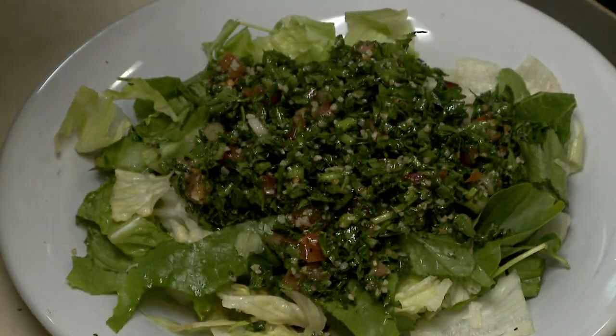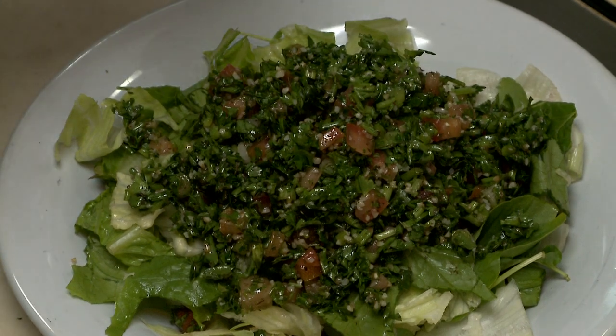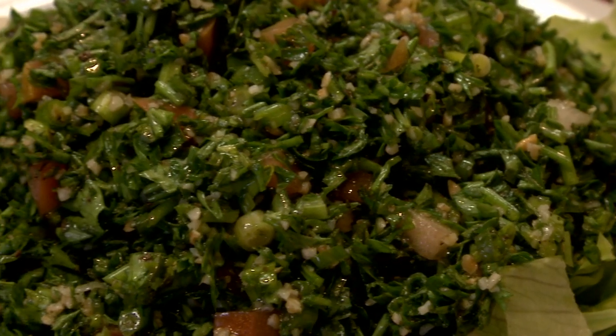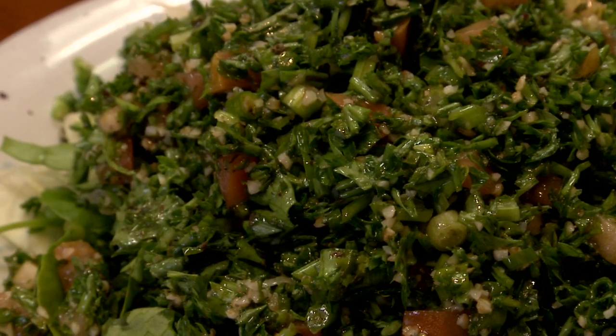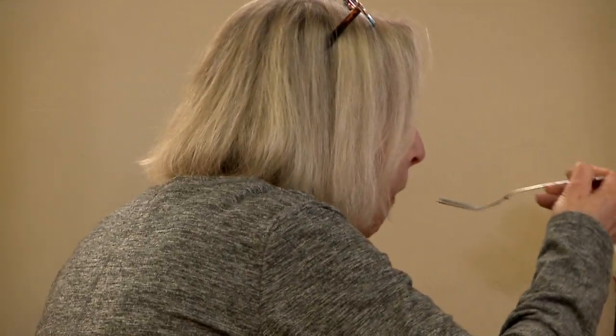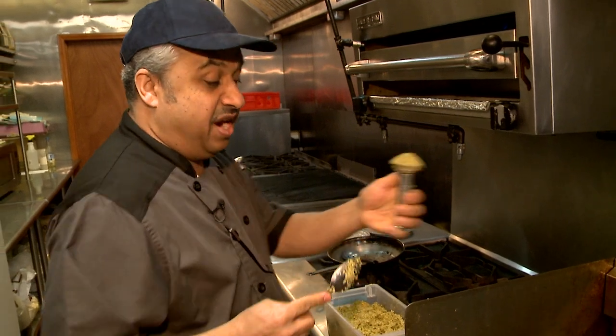Tabbouleh is a very popular Lebanese salad. It's been known for a long time. It's very healthy, made mainly of parsley — very fine chopped parsley — onion and scallions, tomatoes, and fresh lemon juice. It's the most popular appetizer in the Middle East.